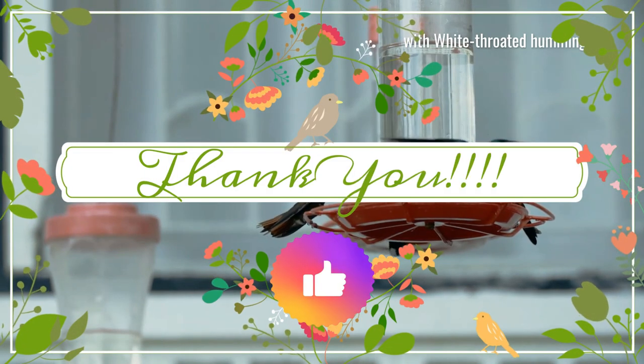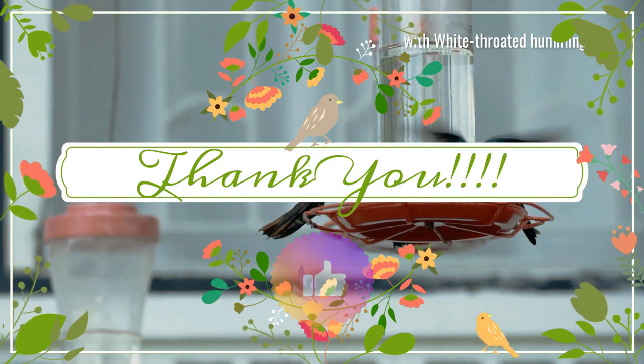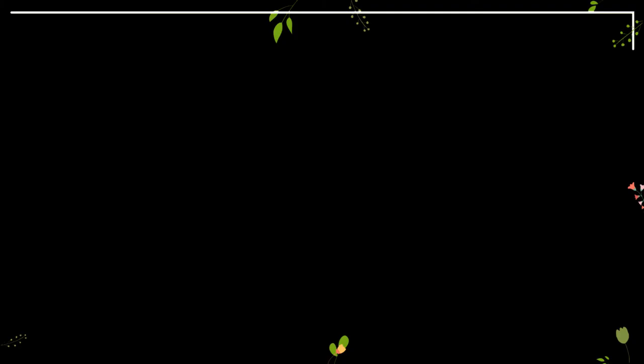I hope you enjoyed it. Sincere thanks for being a wildlife fan. Can't wait for your next visit, and be safe.